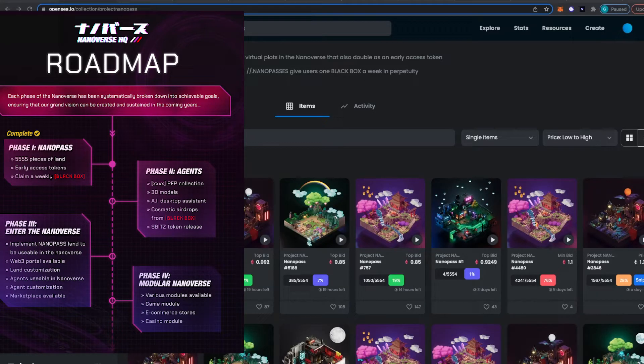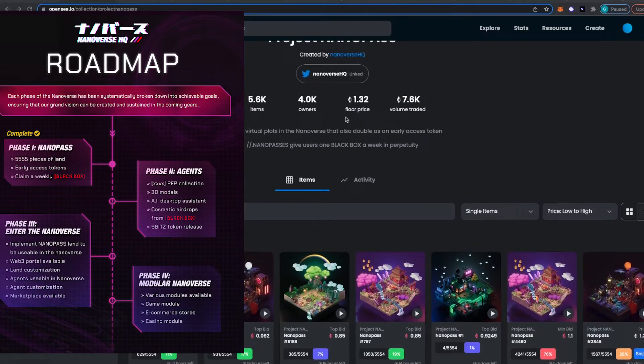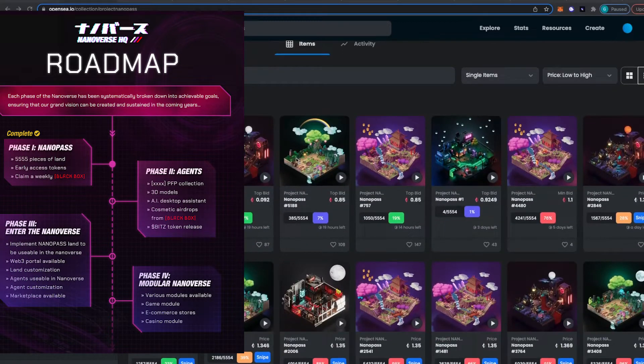Also, Nanopass onboarded the former Yeezy COO for their merch, which could be super bullish for their merchandise. I think this could be a good play to get in on the land. I don't know if it's going to go much lower than the prices it's at right now, but if it does, definitely keep an eye on this and be ready to scoop one up, because getting on that phase two whitelist could definitely be huge for you.